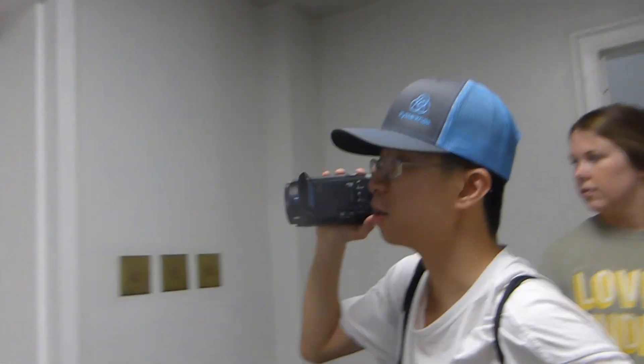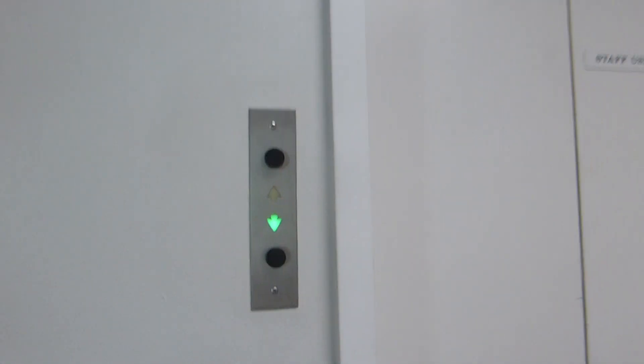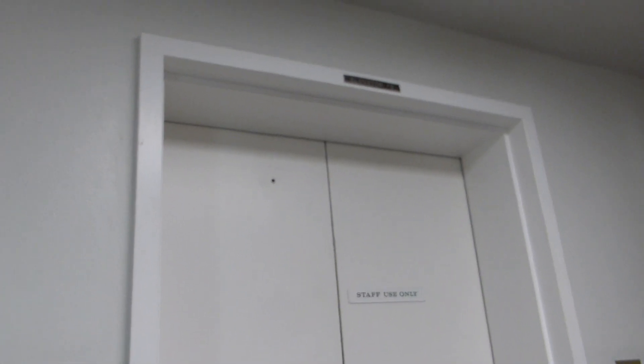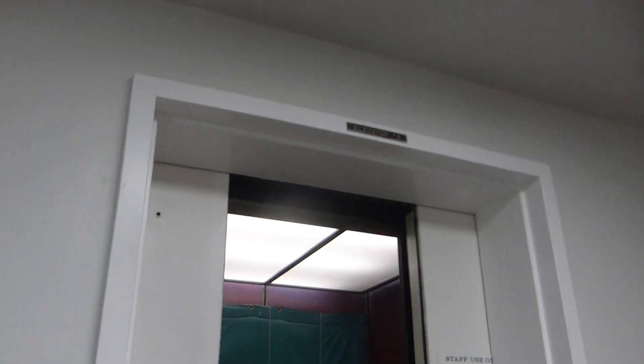This is the service elevator. I'm not sure if you've seen this elevator before. No, I have not. I did not know this was back here. Wow, this is nice.